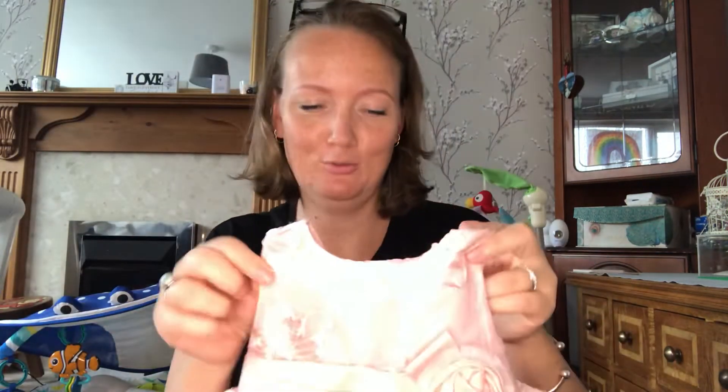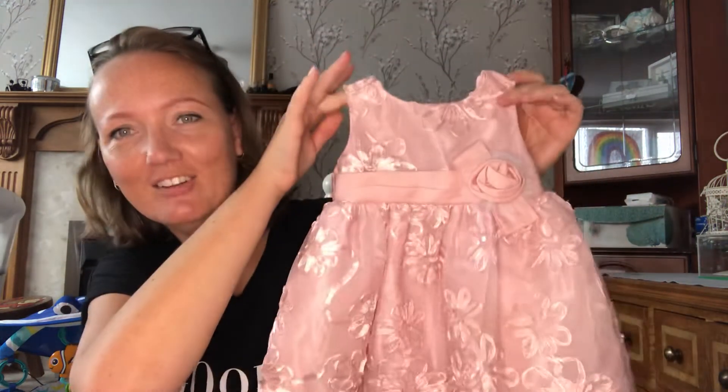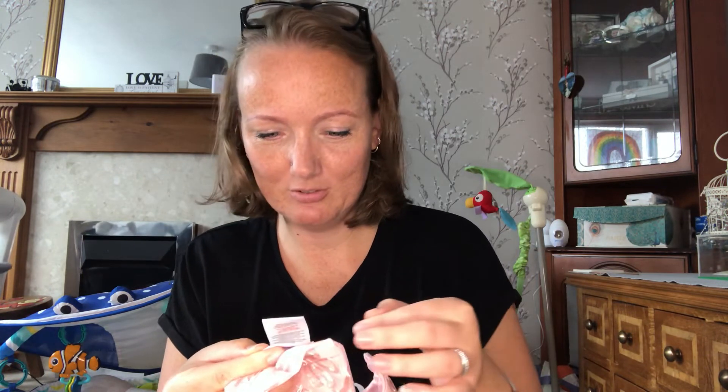So this morning I went to the car boot sale and I want to show you what I got because I've got some really good stuff. First of all, this little dress — how lovely is that? Look at the back with a bow that you do yourself. It's obviously not going to fit her now but I think it was 12 months. She might fit in it sooner, and I like to be prepared. I think it was like 50p.